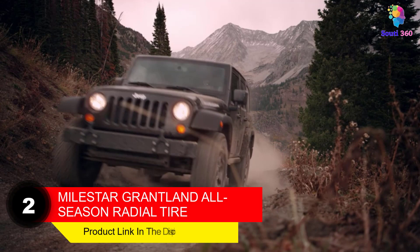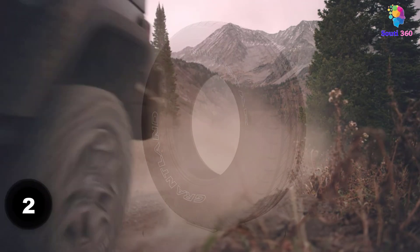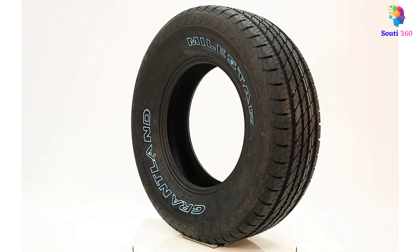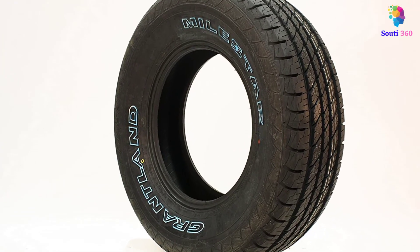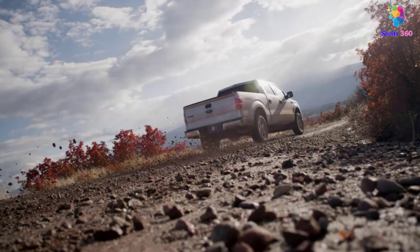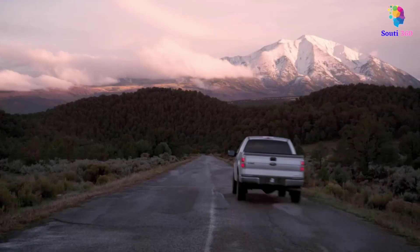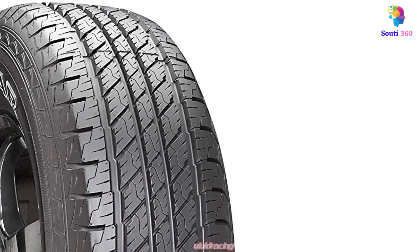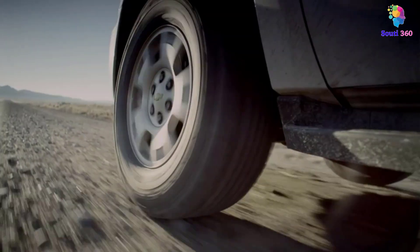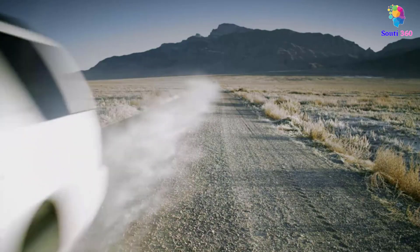Number 2: Milestar Grantland All-Season Radial Tire. It has three wide circumferential tread blocks with ribs between each tread line to prevent hydroplaning and offer great stability on both dry and wet roads. You can consider this car tire for gravel roads too, and it does its job in all seasons. The tire features optimized angled grooves and siping patterns that help promote wet traction and handling in all seasons. The company claims a tread warranty of up to 50,000 miles. Not much effective for off-road trips, but it is still in demand.